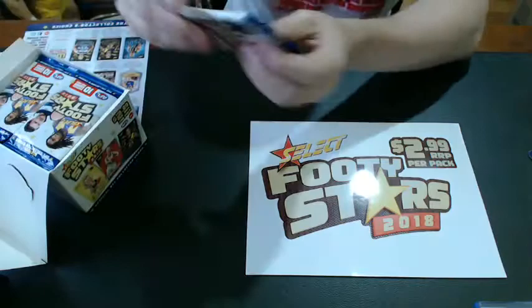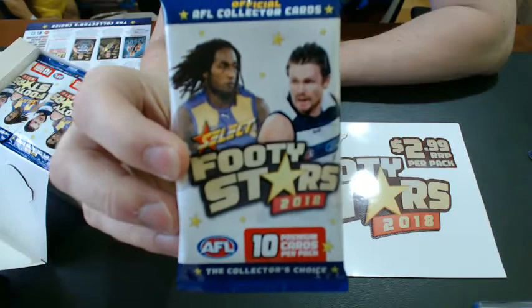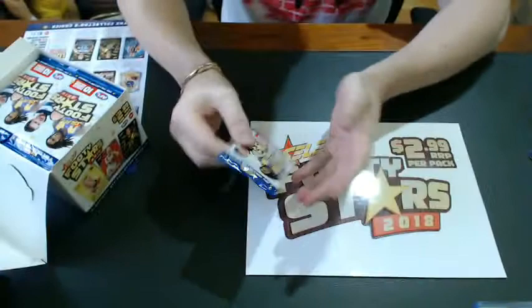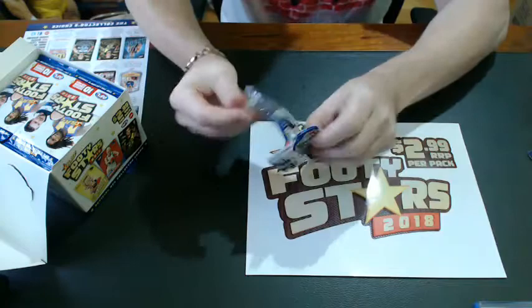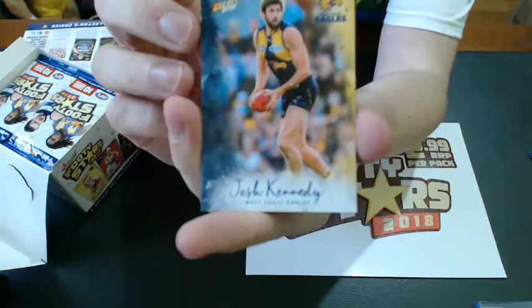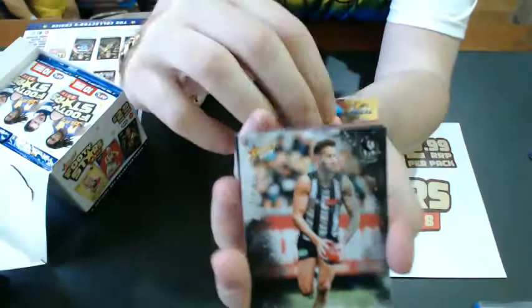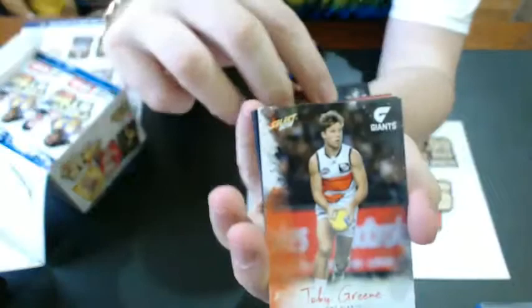As a first look, players on the packets — we've got Paddy Dangerfield and Nick Naitanui. The 10 cards per pack is the most you'll get in a pack of cards for a long time. Here we go — there's your common card. The action shots are a little bit different from previous years, but loving it. There's Josh Kennedy, Jeremy Howe, my man Paddy Cripps, Toby Green.